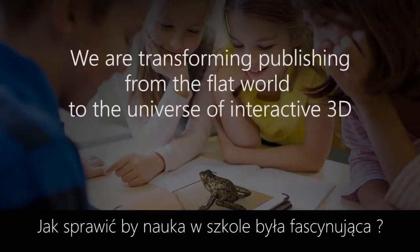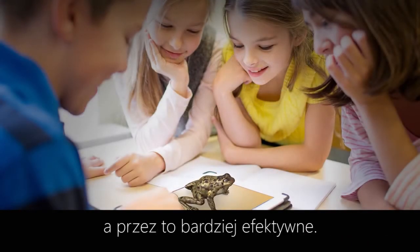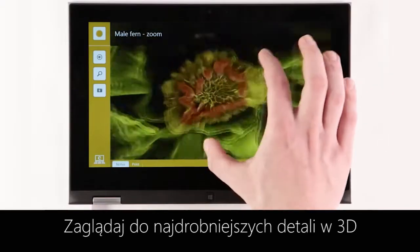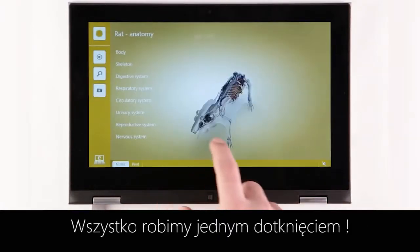How to get students excited about learning again? Korn's 3D content makes traditional textbooks more fun, real, and effective. Zoom into exciting details in 3D and use them in your lesson plans and preparations with a single tap.